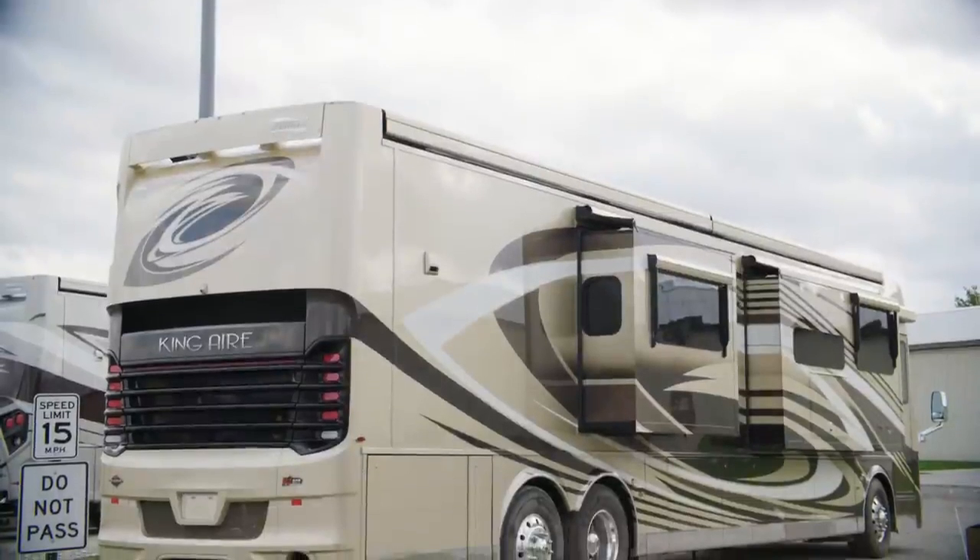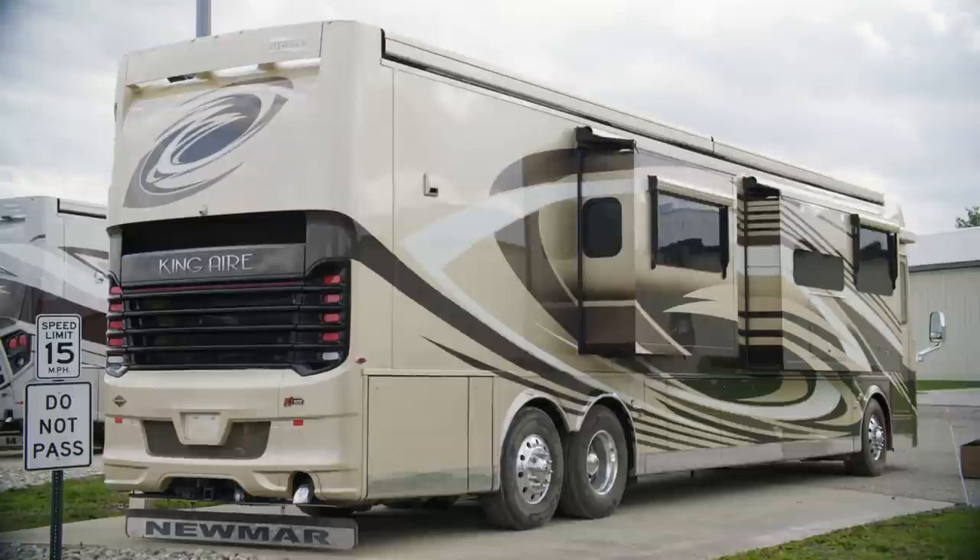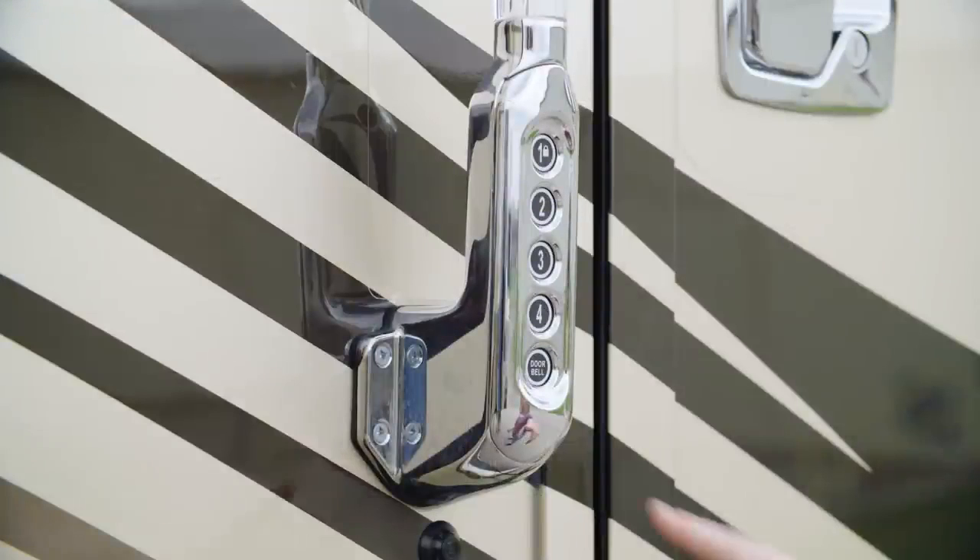It's all powered by a 12.5-kilowatt Cummins Onan generator with auto changeover. For your peace of mind, the King Air features keyless entry and a new camera monitoring system at the entry door, which is viewable on an app or from inside your coach.